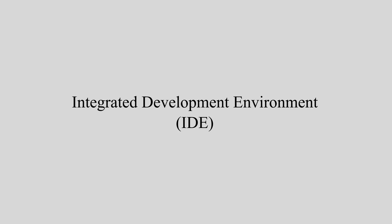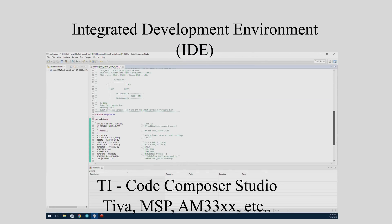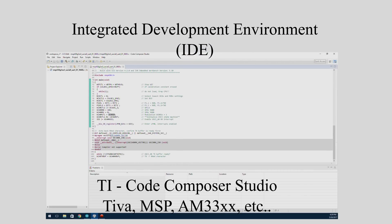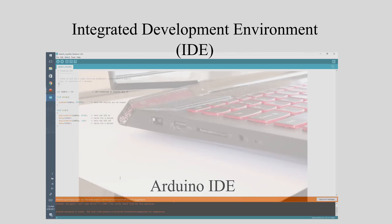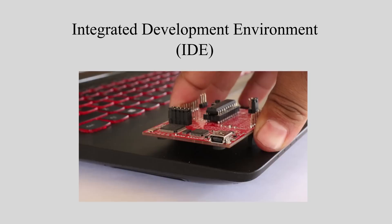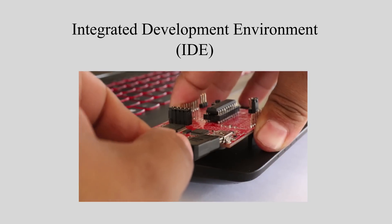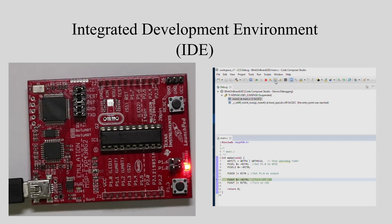The company that creates their training board probably has their own integrated development environment, or IDE. It will normally come with a compiler, flasher, and debugger at least. As a programmer, you will type up your program in their IDE, and once you're ready to test it out, you'll connect their training board to your computer and flash it. You'll then be able to step through your program while it runs on the microcontroller. It is not absolutely necessary to use the IDE the board recommends, but it makes it easier.